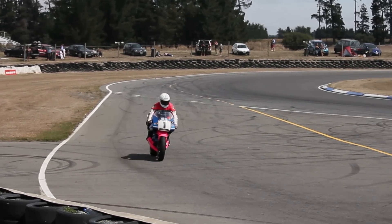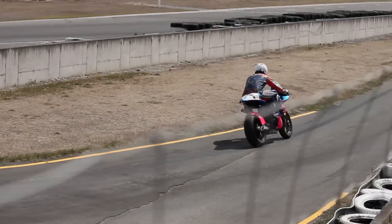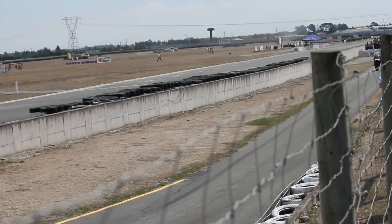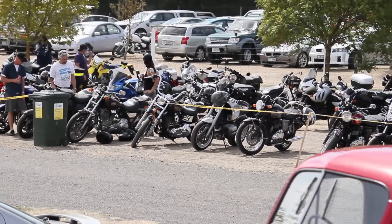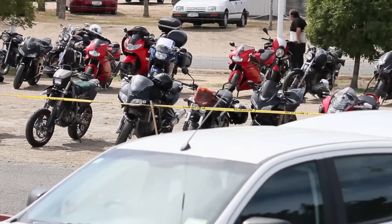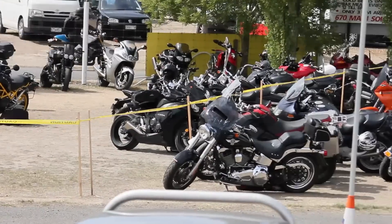Here he is coming into the pit and pulls a bit of a wheelie when he goes down the pit straight as well. Anyway, thanks for joining. If you want to see more videos feel free to comment and subscribe, I really appreciate that. Just a bit of a clip of all the bikes — it's the biggest turnout I've ever seen at Ruapuna.